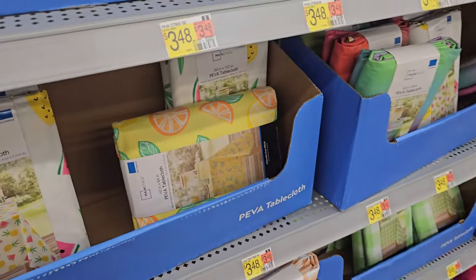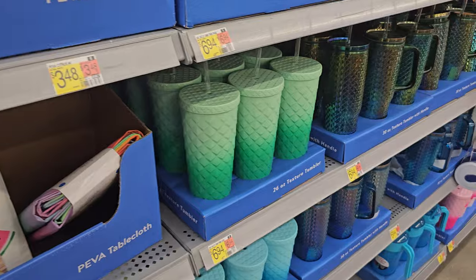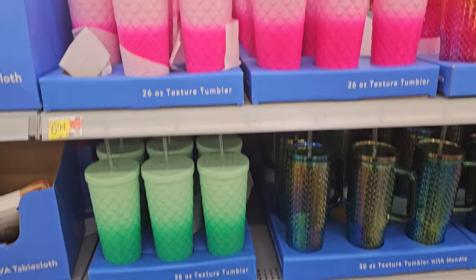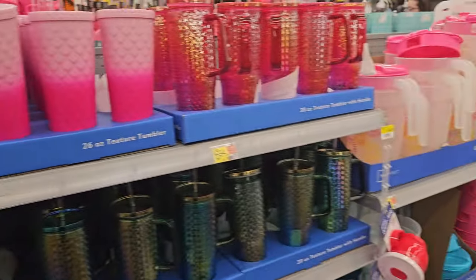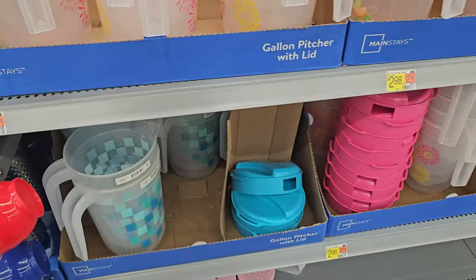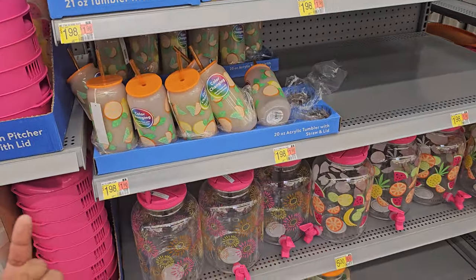Tablecloths are all like $3.48. Some tumblers — like a texture one. These are $7. I'm pretty sure I shared this with you in the other video. These are going to be $2.98. And of course the color-changing ones are $2.05.